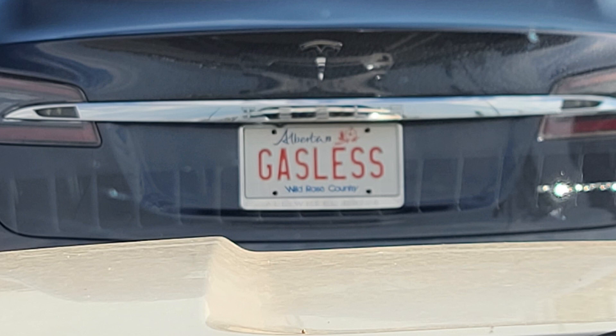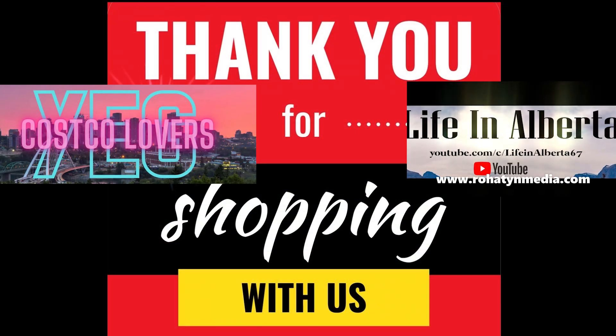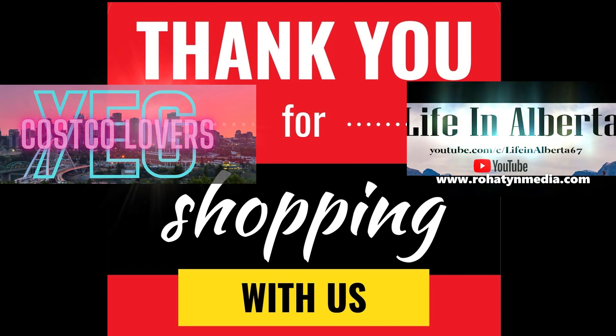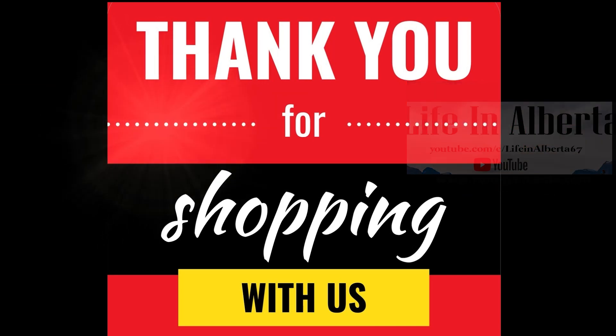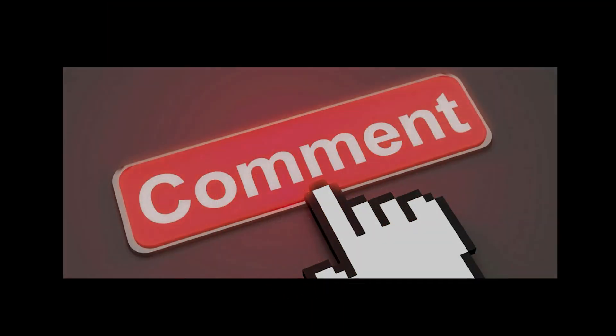And with no gas bar at the Edmonton Business Center Costco, I guess you could say it's gasless! Have a wonderful weekend. Thank you for supporting me on the YEG Costco Lover Facebook page and the YouTube Life in Alberta channel. Leave a comment about your thoughts on the Edmonton Business Center Costco.